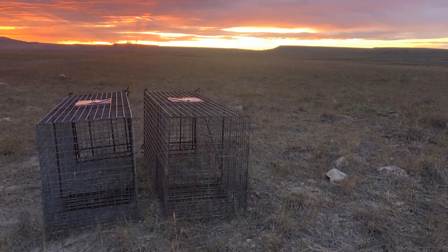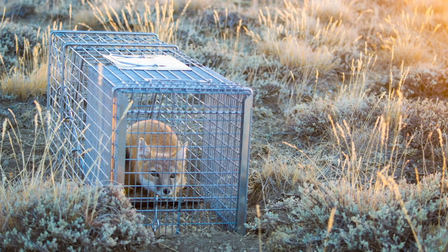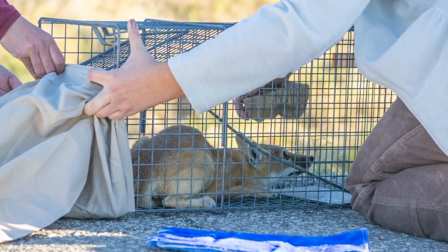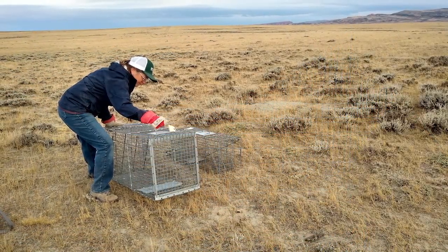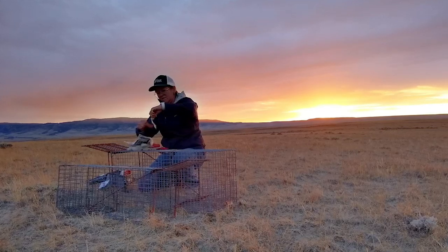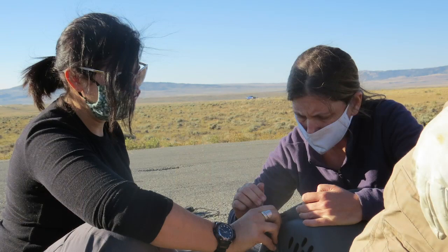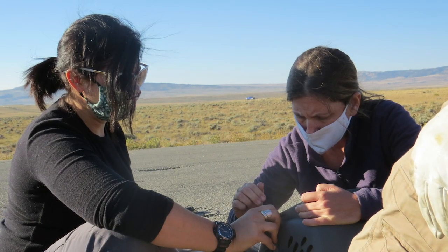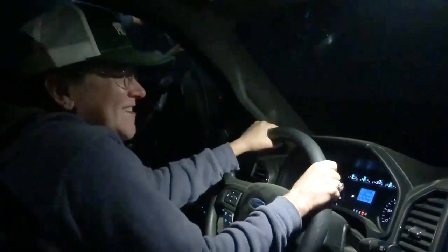We put out about 130 traps over the last two days. Yesterday we were able to catch three foxes — a female adult and two kids. We baited them with bacon and sardines so they're really smelly. Crossing our fingers this morning that we have foxes in our traps. Hopefully we have foxes.